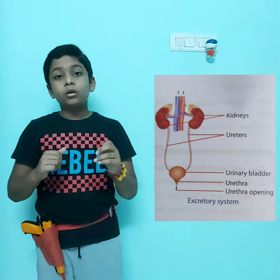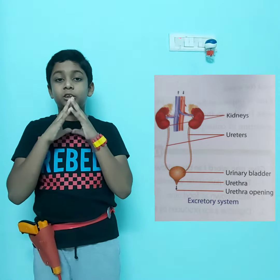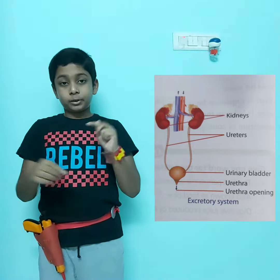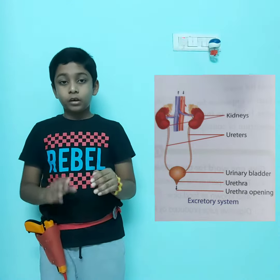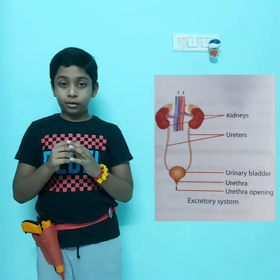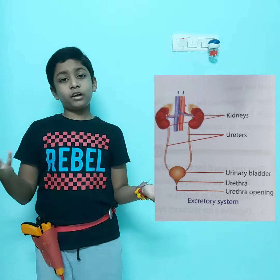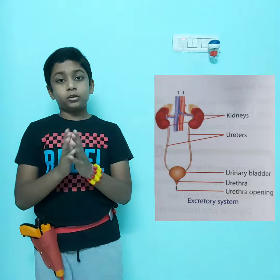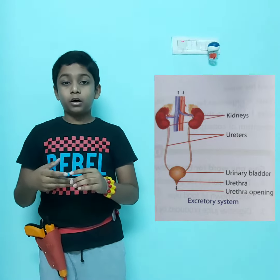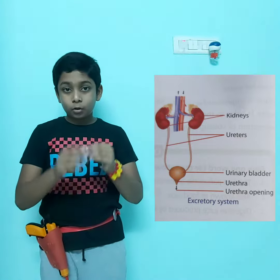There are two thin and long tubes — each kidney has one tube which is called the ureter. The urine is passed through the ureter and gets stored inside the urinary bladder. The urinary bladder is a muscular organ which stores urine. When the bladder is full and can't store any more urine, it flushes it out.